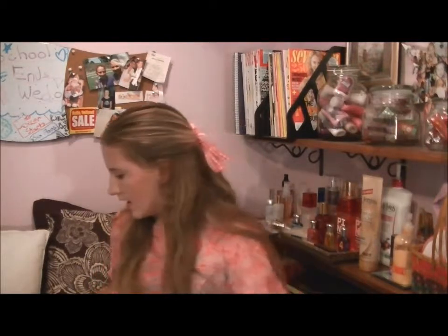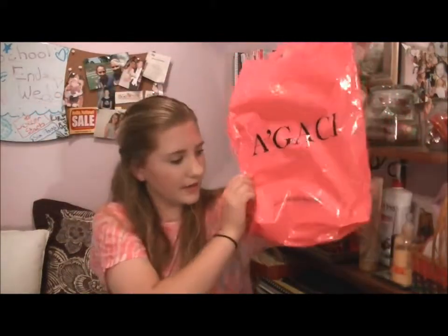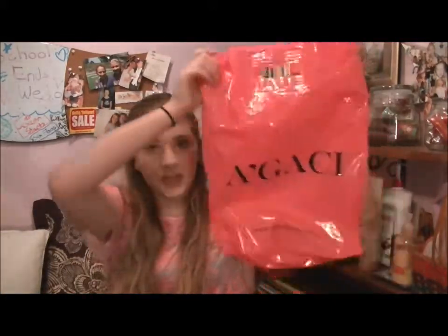The next store I went to was Agaci. If you don't know what Agaci is, it's just another clothing store like Forever 21, Charlotte Russe, or H&M — it has less expensive clothing for teens. It's spelled A-apostrophe-G-A-C-I and their website is www.agacistore.com, so you should check them out.